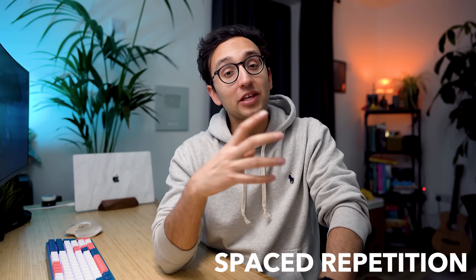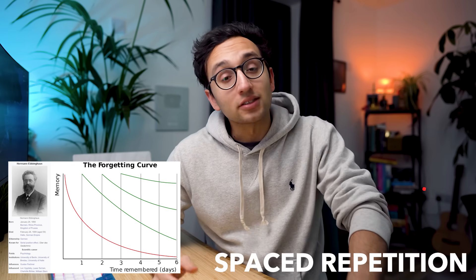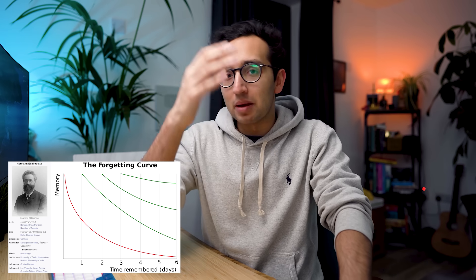If I could travel back in time and slap two words into 10-year-old Simon's head, they would be spaced repetition. I cannot stress enough how important this technique is. Spaced repetition is all about resetting the forgetting curve. In the 1800s, a scientist called Ebbinghaus discovered that if you memorize basically anything, your memory for that will just decay exponentially over time. That's why we can read something in a textbook and think we understand it, but if we come back to it a week later, we'll find it's probably completely gone.